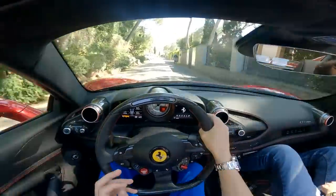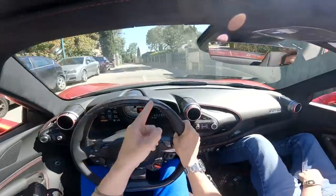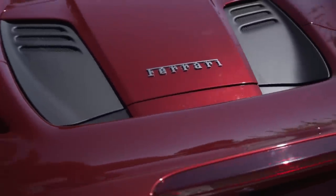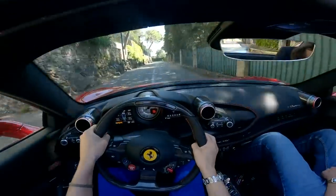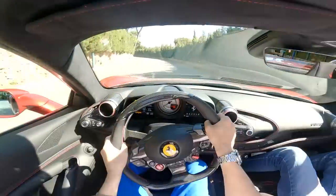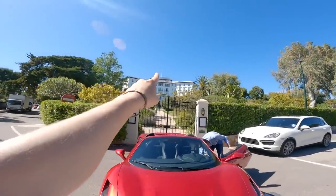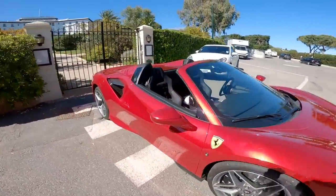I wanted to share that because we've already done a couple of videos with F8s but this spec and this paint is something special. We got some close-up images of the paint — hopefully it does it justice because it is so beautiful, so deep — triple layer. We've just stopped in front of the Grand Hotel du Cap to take a photo. Look at that in the sun — the Rosso Magma, unbelievable. There's the interior for you. What a day this has been.